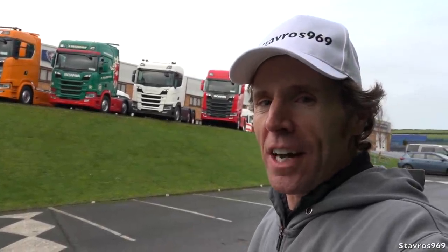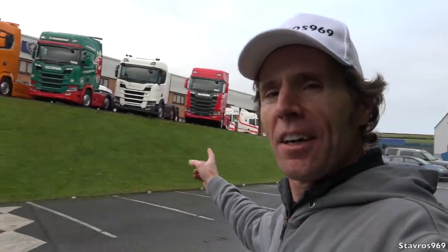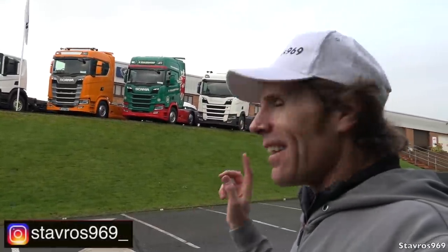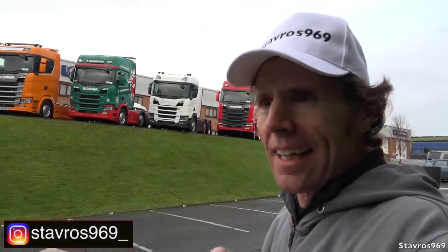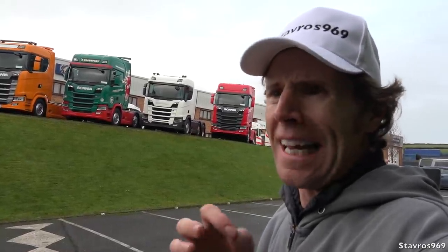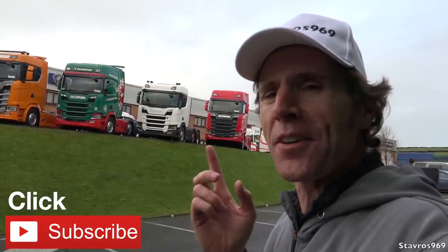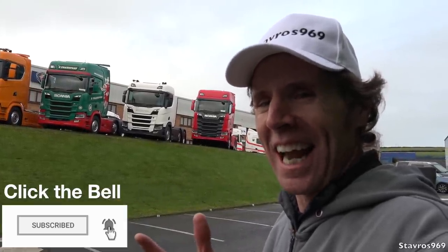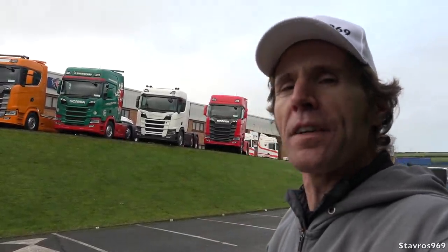That about wraps us up here from AOC Commercials in Carrigtool, County Cork, Ireland. Very nice drive today in the G500, and checking out their big lineup here for 2020. I really like the S730 — or should I say 730S. Scania had to rearrange the badge because of some issue with Daimler having issues with the layout of the badge, so it's now called the 730S. Please do join me next weekend for another video — give this one a thumbs up if you liked it, chat to you next weekend, take care!